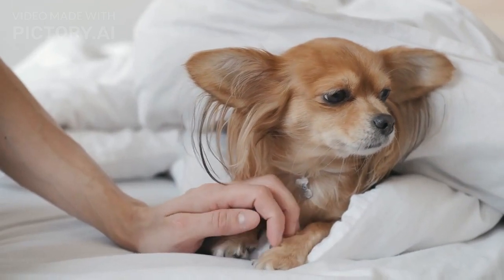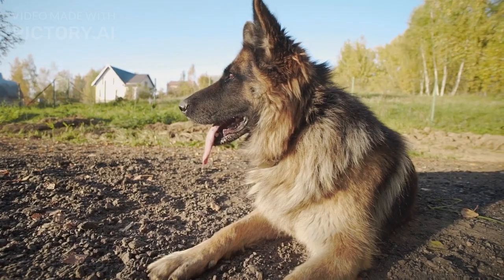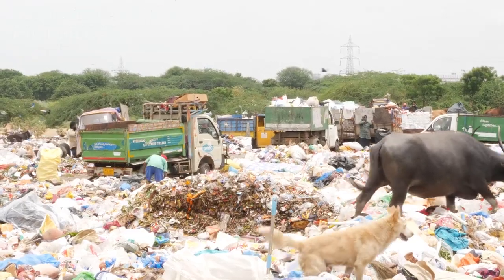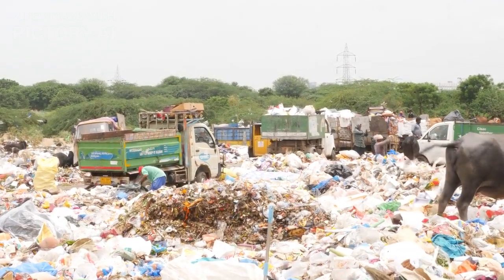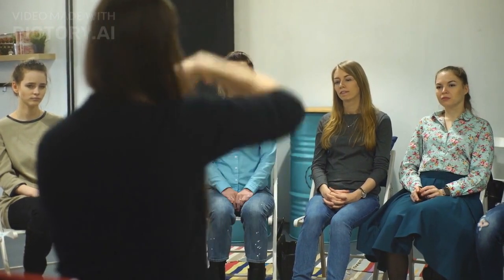It is important to note that calming signals are not exclusive to interactions between dogs — dogs also employ these signals when communicating with humans. By recognizing and respecting their calming signals, we can create a trusting and positive relationship with our furry companions. For example, if a dog turns away or yawns during a training session, it may indicate that they are feeling overwhelmed or stressed. By acknowledging their signals and adjusting our approach, we can alleviate their discomfort and create a more effective and enjoyable training experience.